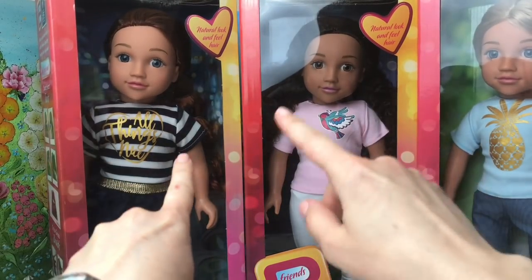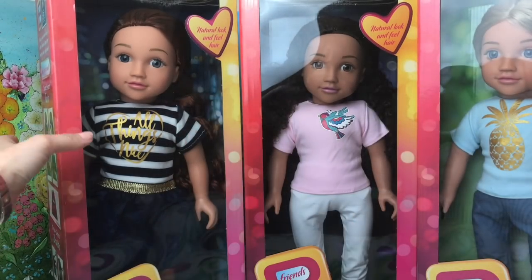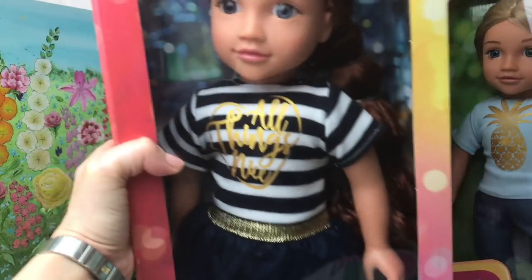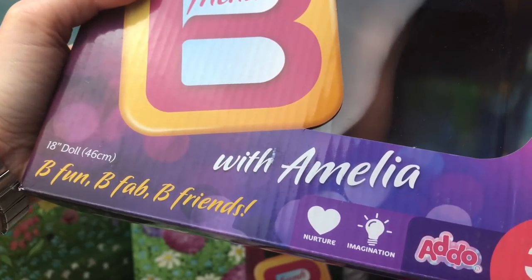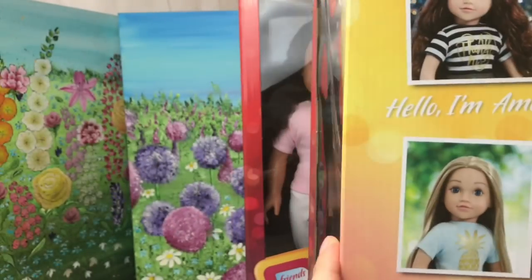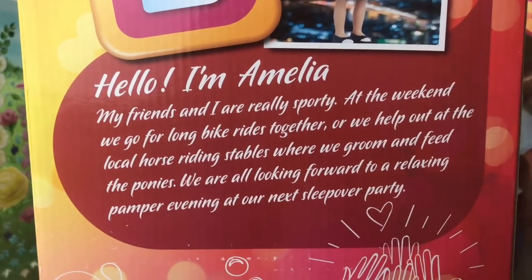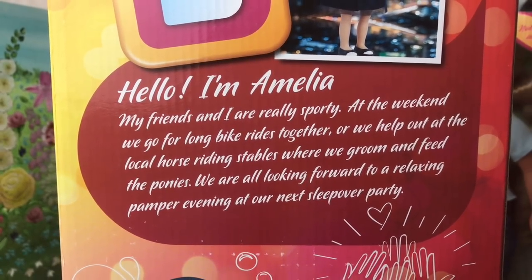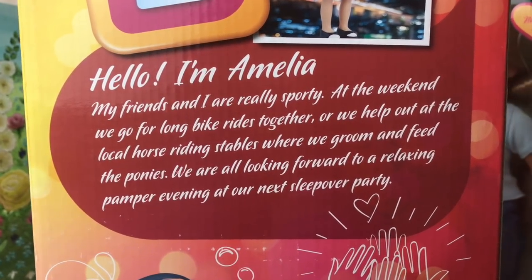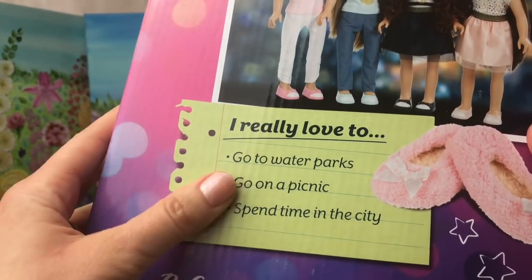I'm going to open up one of the dolls — I'm going to go for Amelia first because I like the look of her hair. On the back of each of these boxes, it tells you what each of the dolls likes, her hobbies and special things that she does. Amelia is really sporty. She likes to go for long bike rides with her friends or horse riding at stables where they feed the ponies. She also likes to go to water parks, go on picnics and spend time in the city.